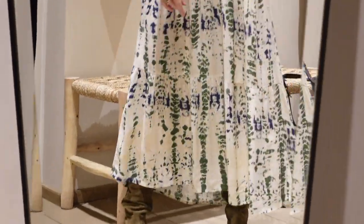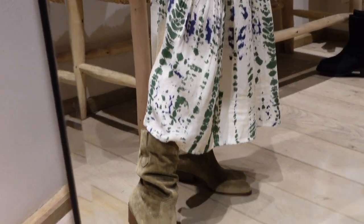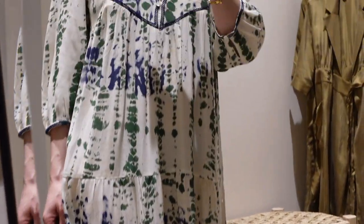I also tried on these booties from Bache Paris. The color is great and they have them in black as well. They have that kind of slouchy feel to them which is great with dresses and with shorts for springtime.